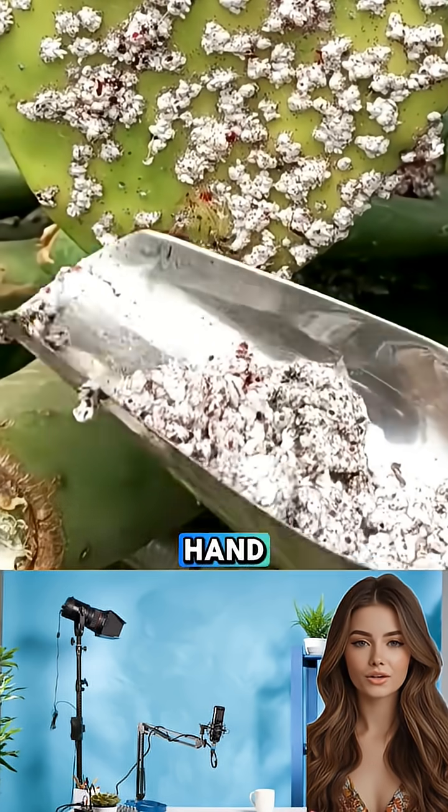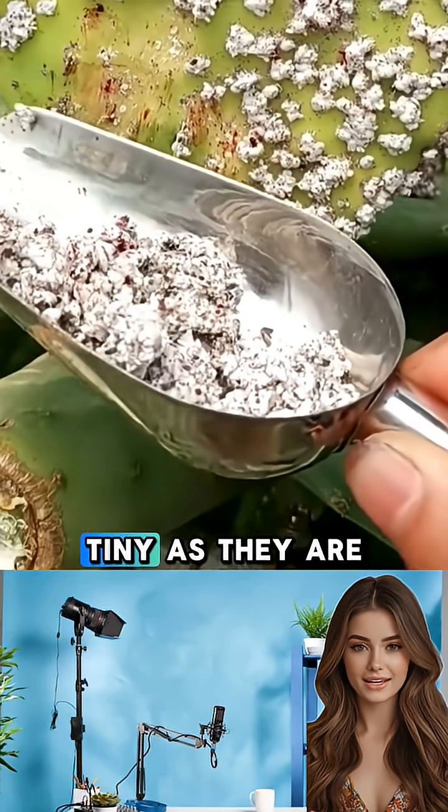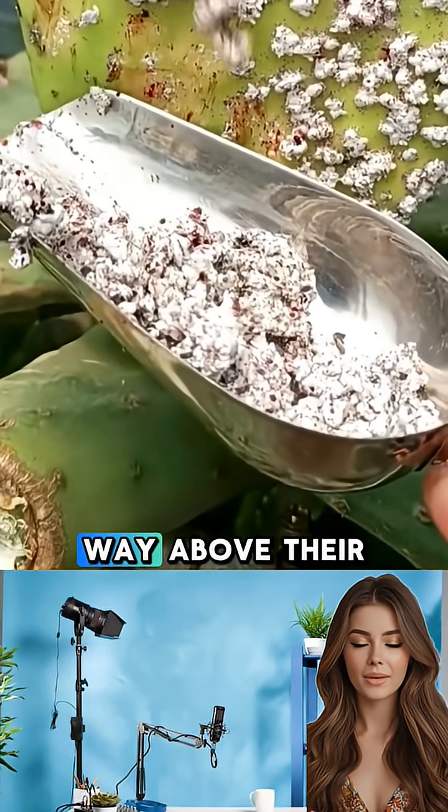Workers collect them by hand, dry them in the sun, and process them into carmine pigment. Tiny as they are, these insects punch way above their weight economically.